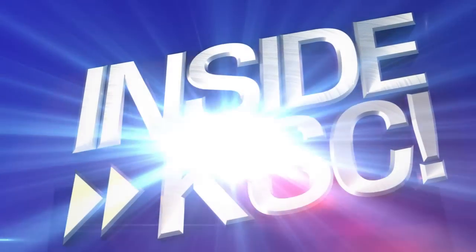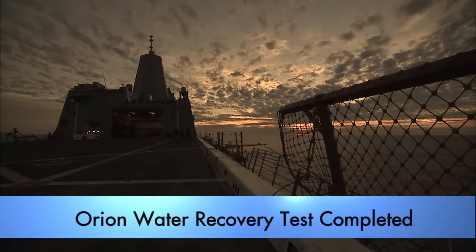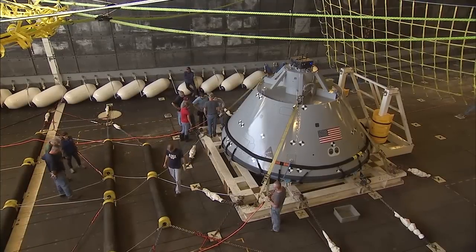I'm NASA Kennedy's Karen Curry, taking you Inside KSC. Kennedy's Ground Systems Development and Operations Program, the U.S. Navy, and support contractors wrapped up Orion Water Recovery Testing in the Pacific Ocean.